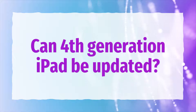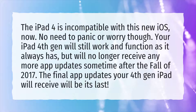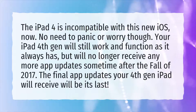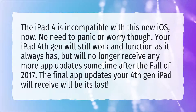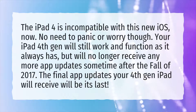Can the 4th generation iPad be updated? The iPad 4 is incompatible with the new iOS. No need to panic or worry though. Your iPad 4th gen will still work and function as it always has, but will no longer receive any more app updates sometime after the fall of 2017. The final app updates your 4th gen iPad will receive will be its last.